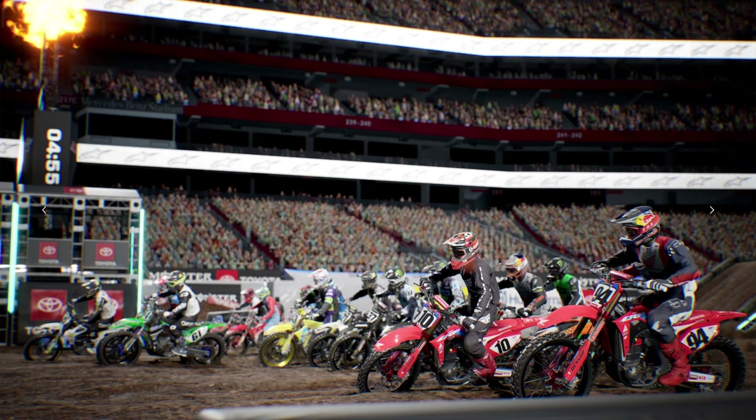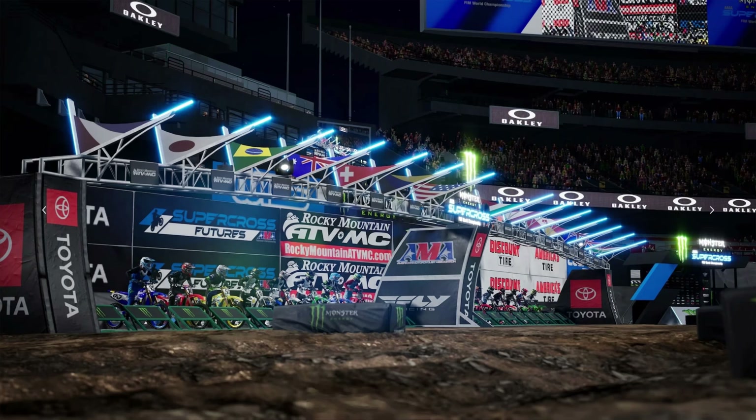If you've never played a motocross game before, I'm not sure I'd recommend this one to start with. It is a good deal, but the older ones are much cheaper. So if you're not sure, you might as well start with the cheaper ones first, and then if you like them you can always buy the newer ones later.